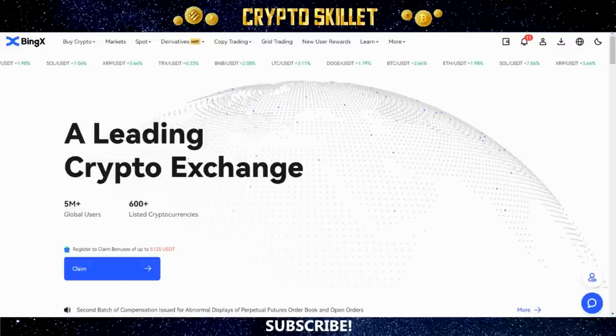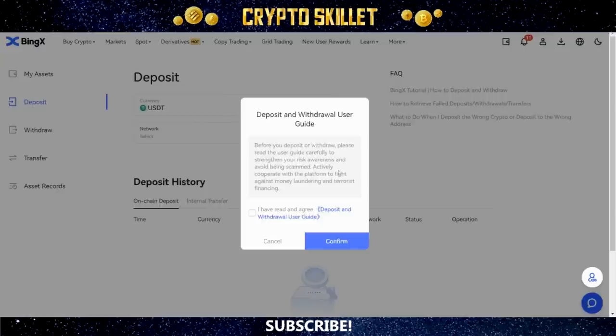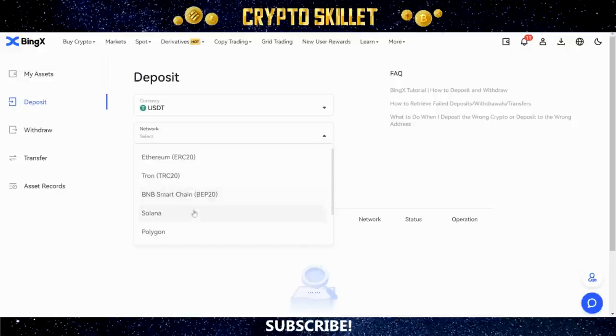Once you've signed up and created your account, the first thing you've got to do is deposit funds. Come up to the top right, mouse over the icon, and click Deposit. This box is going to pop up — make sure you read through their deposit and withdrawal user guide, then click to agree and confirm. In the drop-down box, leave the currency set to USDT, because that's what we're going to use for copy trading.